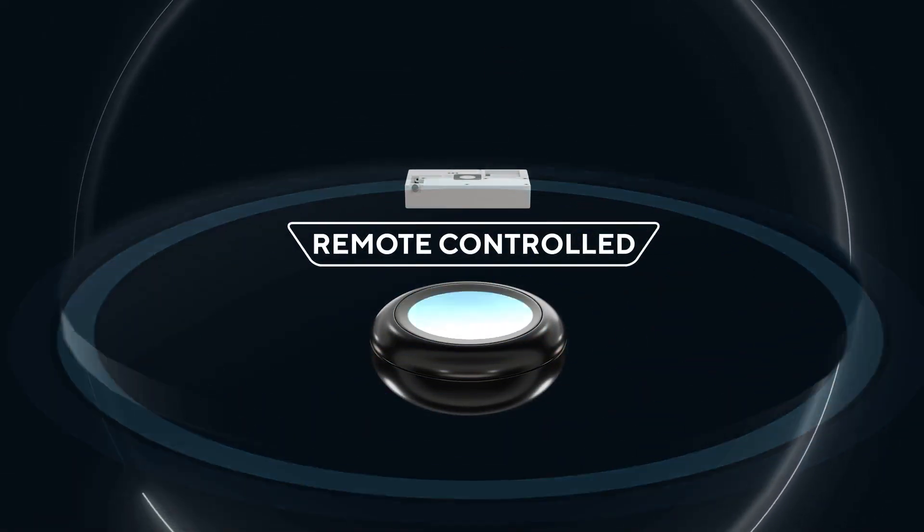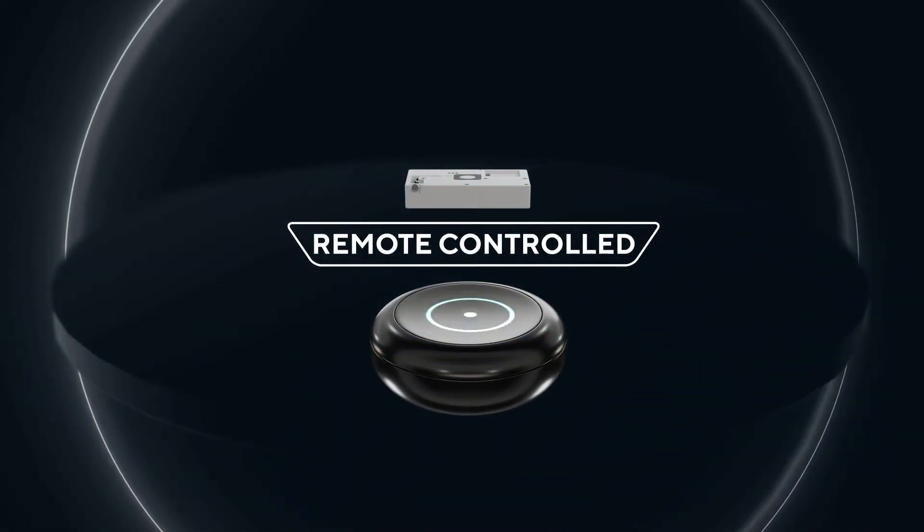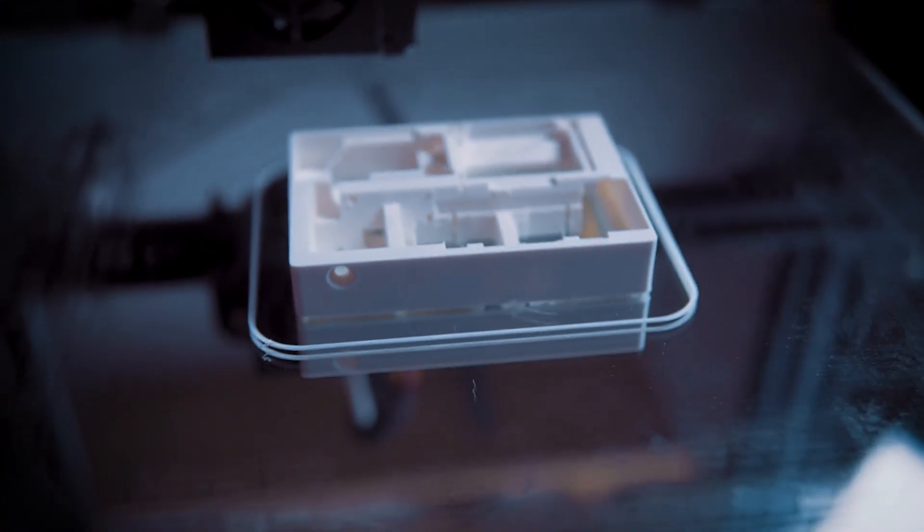It works with all currencies, and yes, it works with half dollars too. We also custom designed the remote — it's got a huge surface area so it's very easy to press, but it's also specially molded to prevent it from accidentally being triggered.